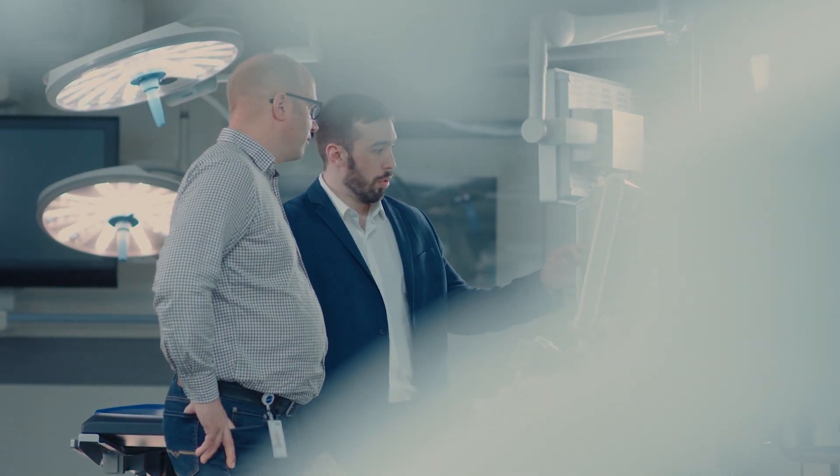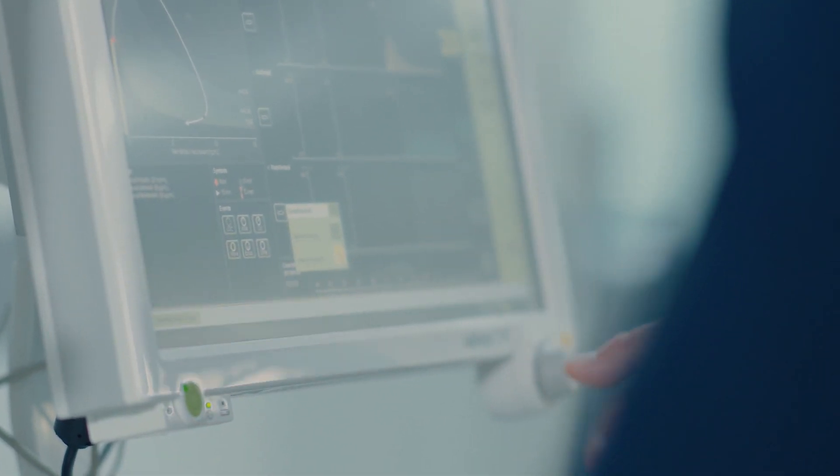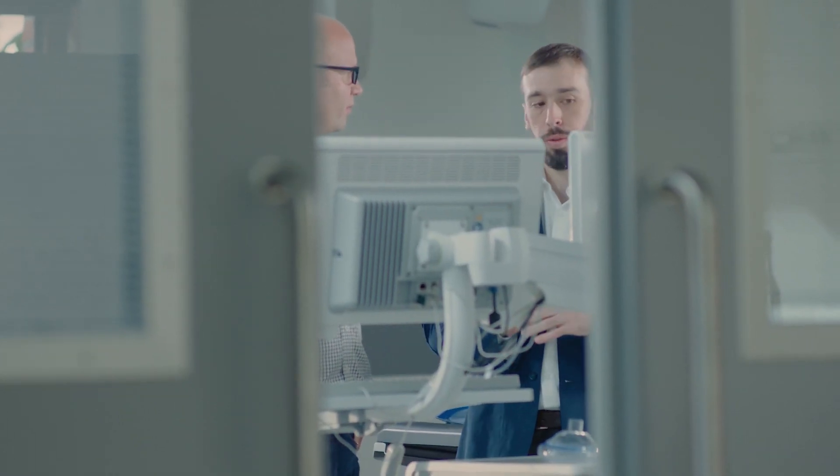I think that the most important component of this bundle called lung protective ventilation is that you should use low tidal volumes during your surgery. You should titrate your tidal volume to the predicted body weight, calculated according to the size of the lung, which is related to the gender and height of the patient. So you should never use the actual body weight to titrate your tidal volume.